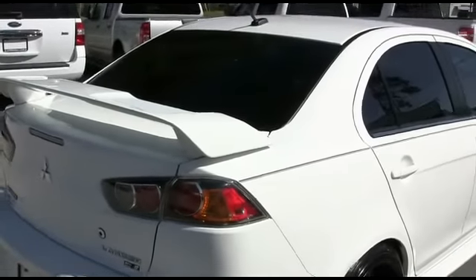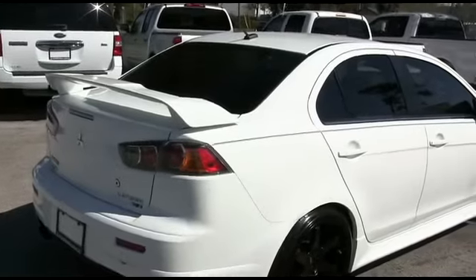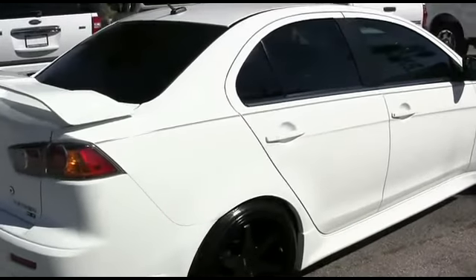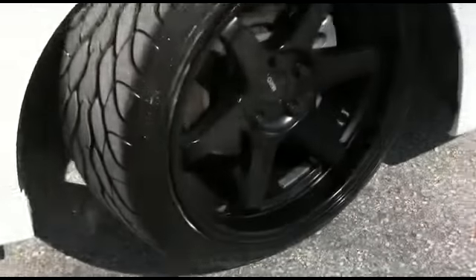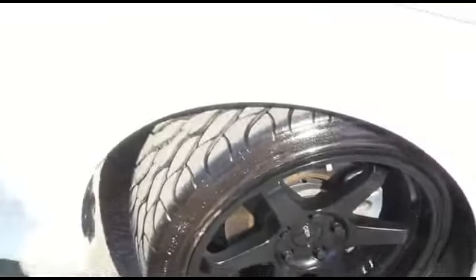Performance exhaust. Super clean Carfax, Carfax one owner. Somebody ring the bell! Look at those beautiful wheels and those beautiful tires.